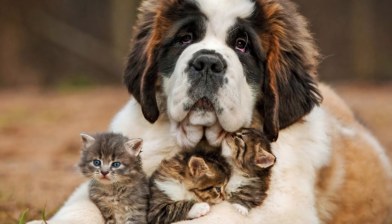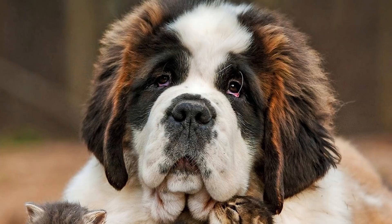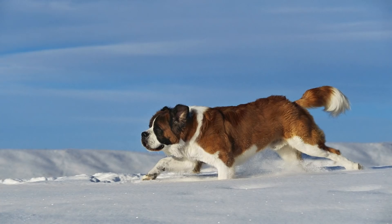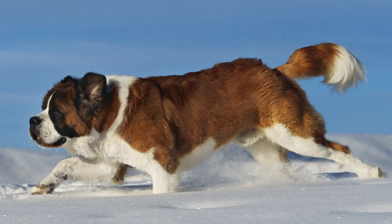Jumping straight into it, at number 10 we have the Saint Bernard. Saint Bernards are genuinely friendly and great with families. The best thing Saint Bernards have going for them is their huge size, as they can often grow to as much as 180 pounds. Saint Bernards will not do well as attack dogs as their friendly nature will do little once a burglar is actually in your home, but the size of the dog and the size of the bark will do well to intimidate intruders from breaking in.